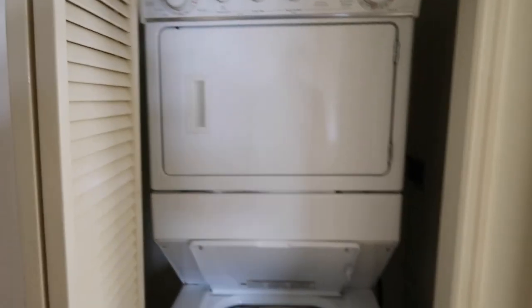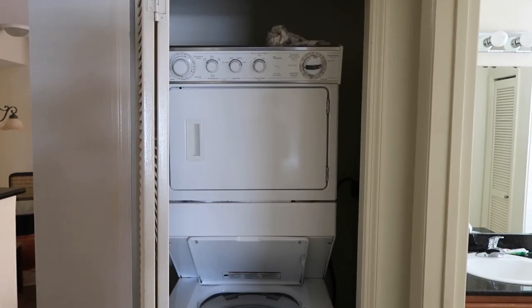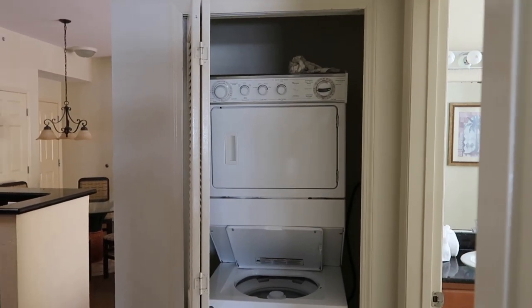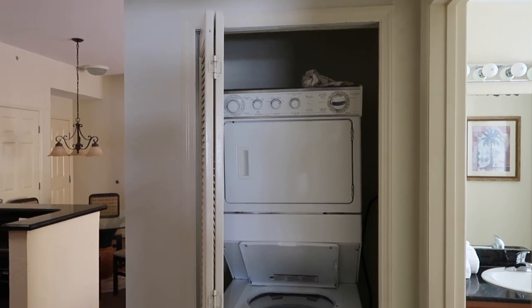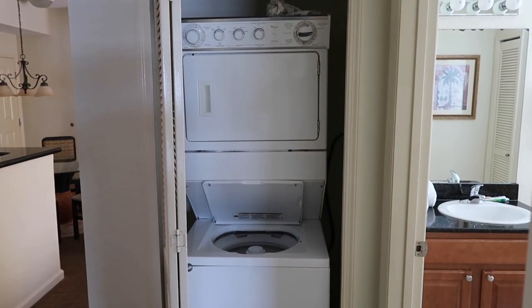These rooms do come with a washer and dryer combo, which is really nice so you don't have to go to a certain area to wash your clothes. Here they are in your room — they're kind of those stacker type deals. Convenient.